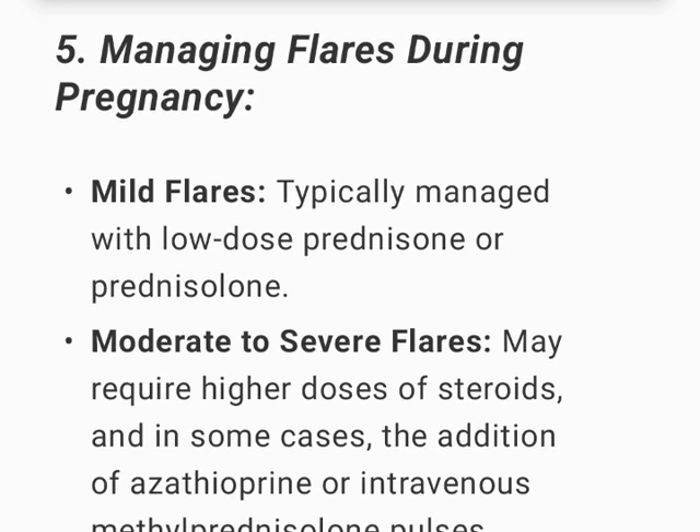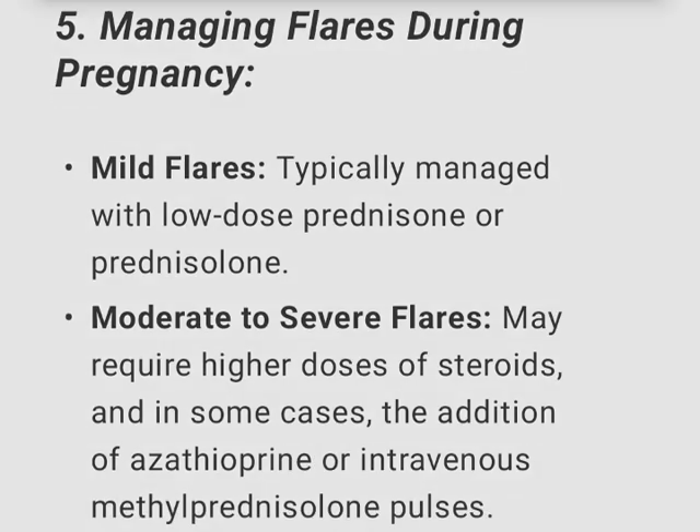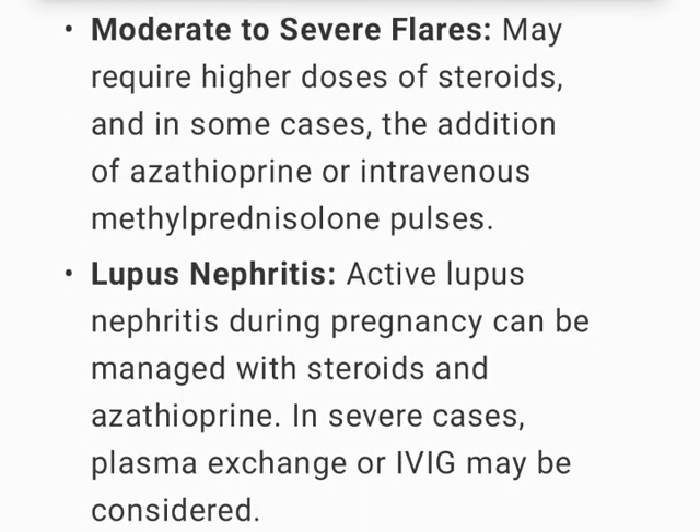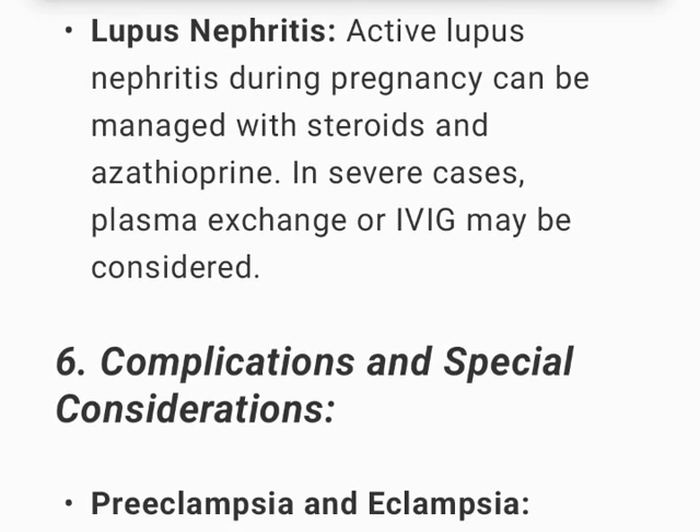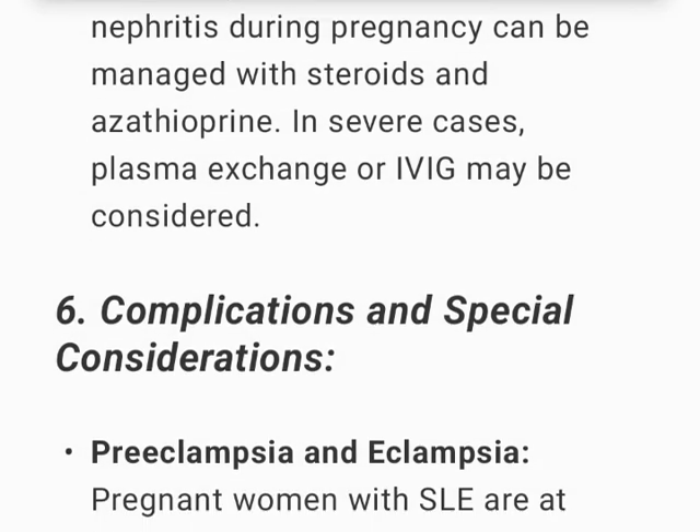Managing flares during pregnancy: Mild flares are typically managed with low-dose prednisone or prednisolone. Moderate to severe flares may require higher doses of steroids and, in some cases, the addition of azathioprine or intravenous methylprednisolone pulses. Active lupus nephritis during pregnancy can be managed with steroids and azathioprine; in severe cases, plasma exchange or IVIG may be considered.